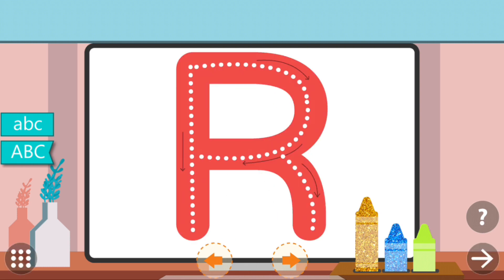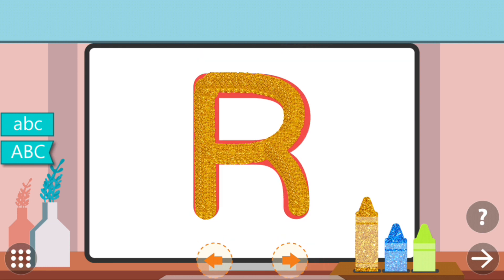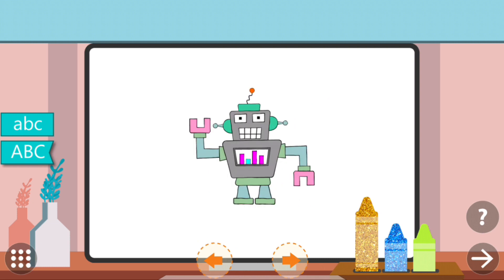Trace the dots to complete the letter. R. R. Robot.